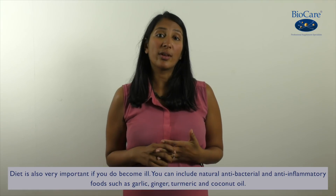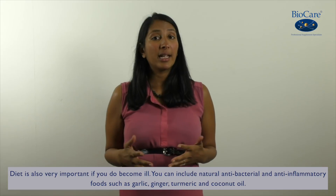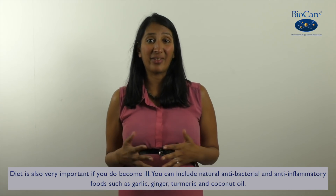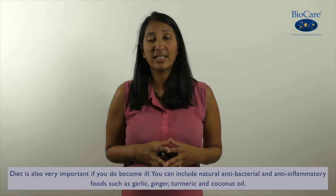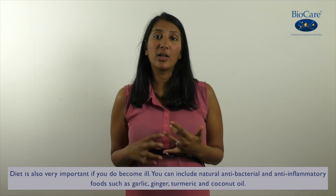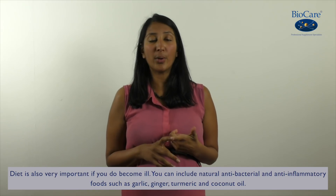Diet and nutrition is also very important if you do become ill. You can increase the amounts of natural antibacterial and anti-inflammatory foods in your diet to help support your immune system. These include things like garlic, ginger, turmeric, and coconut oil.